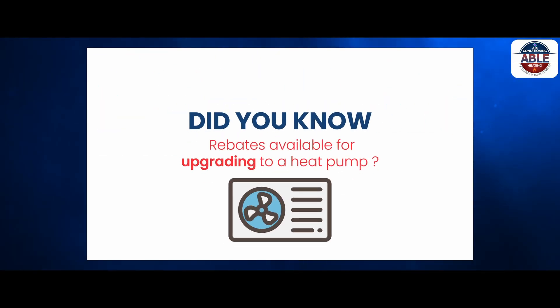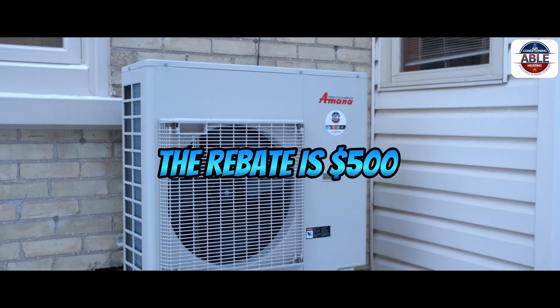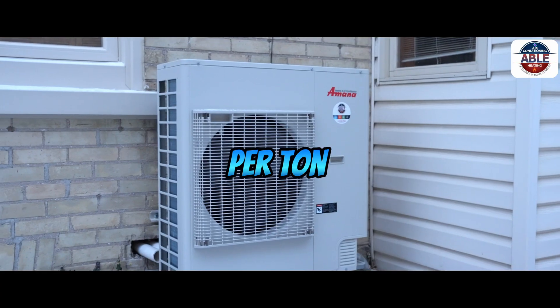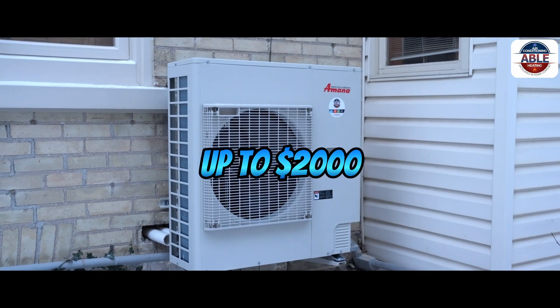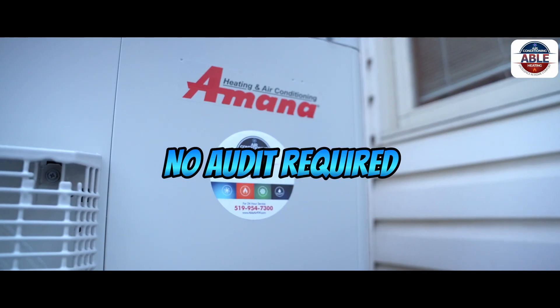Did you know that there are rebates available for upgrading to a heat pump? For Enbridge natural gas customers, the rebate is $500 per ton, with a maximum rebate of up to $2,000. And here's the best part — no audit required.